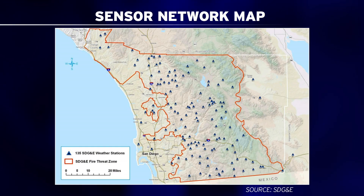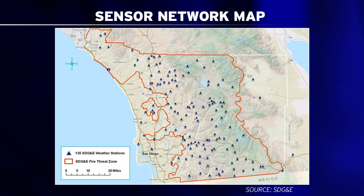Walk us through how the weather sensor network actually works. Well, right now we currently have 149 weather stations across the back country of San Diego County, some of them even toward the coast. They bring back temperature, humidity, and wind speed every 10 minutes. We also have eight portable weather stations that we can move and pre-position where we need to in case of a weather station outage or other conditions.